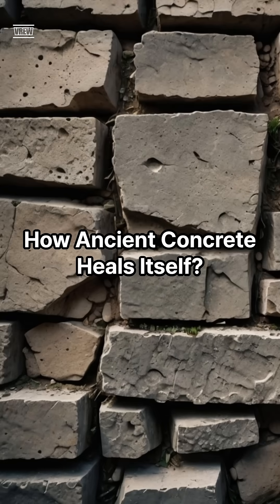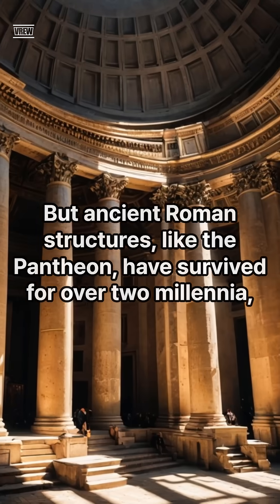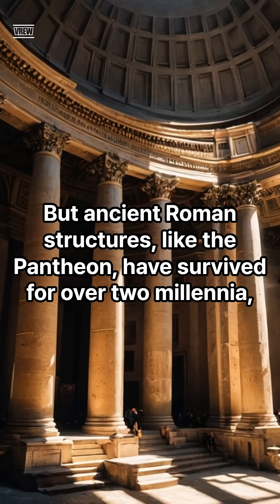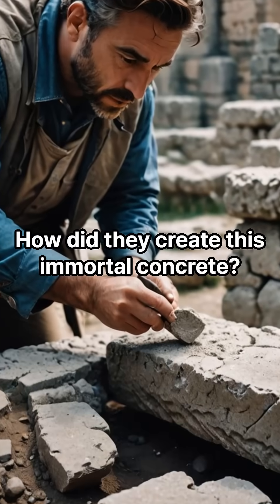How ancient concrete heals itself. Modern concrete can crack and crumble in just 50 years. But ancient Roman structures, like the Pantheon, have survived for over two millennia — even in harsh seawater. How did they create this immortal concrete?